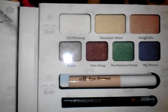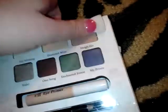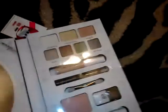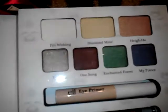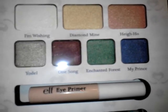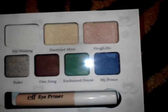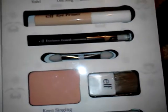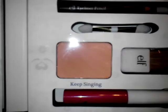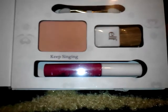On the top row the colors are really shimmery. There's a really beautiful white called 'I'm Wishing,' a light gold called 'Diamond Mine,' a copper called 'Hi Ho,' a beautiful silver called 'Yodel,' a dark brown called 'One Song,' a beautiful emerald green called 'Enchanted Forest,' and then a navy gray blue called 'My Prince' which I absolutely love. It also includes an ELF eye primer, an eyeliner pencil, a small eyeshadow applicator, a light bronzer called 'Keep Singing' with a little ELF brush, and a red ELF lip color that reminds me of the apple from Snow White.